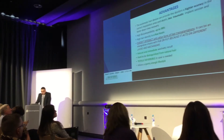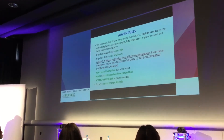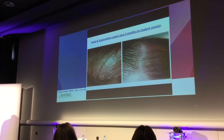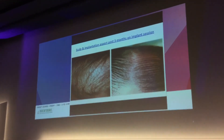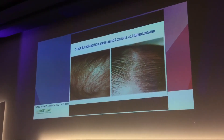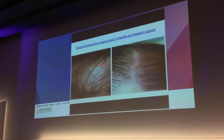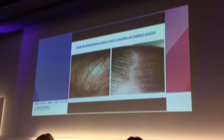It allows a normal and sporty life, with less restrictions. The biofiber implant has a long lifetime — it can last between six to seven years. Here is an example of the scalp in the implantation area, three months post-implant session. You can see the scalp aspect before, and after the biofiber implant at three months.